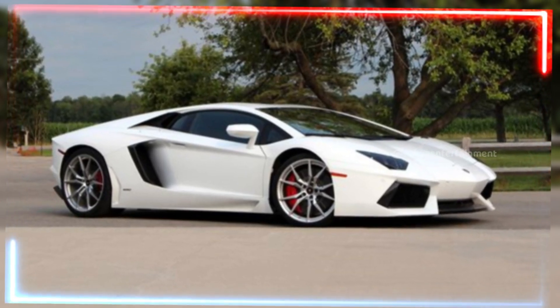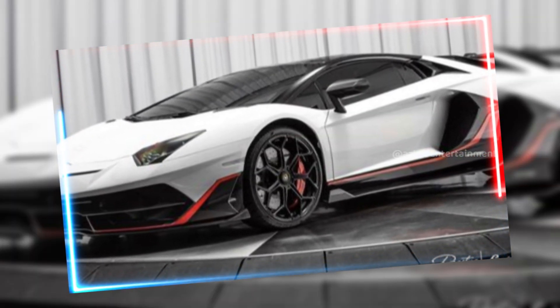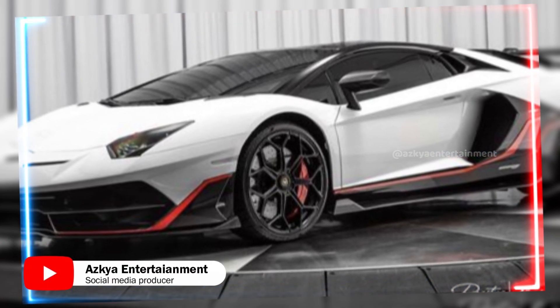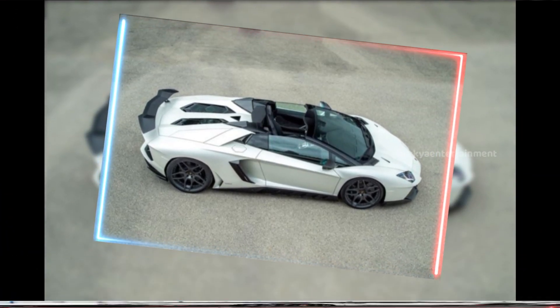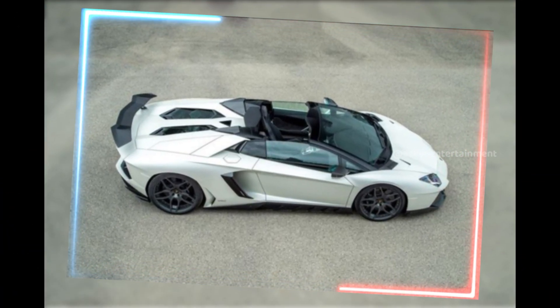Welcome back to ASCIA Entertainment. Today, we're not just talking cars, we're talking Lamborghini. And not just any Lamborghini — the 2024 edition. This is where speed, luxury, and cutting-edge technology come together to create the ultimate driving machine.